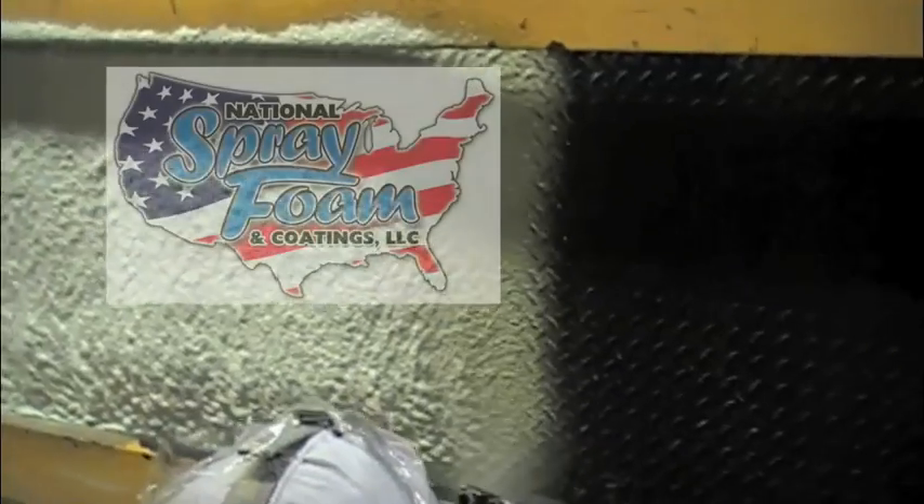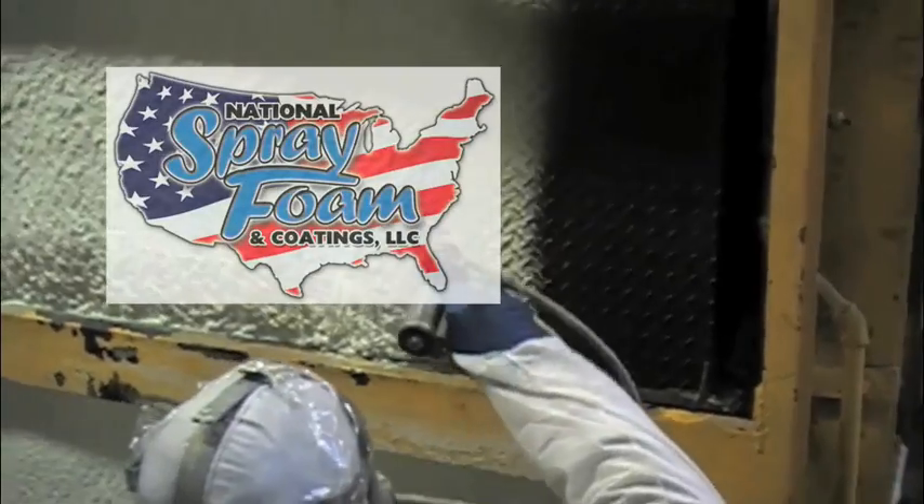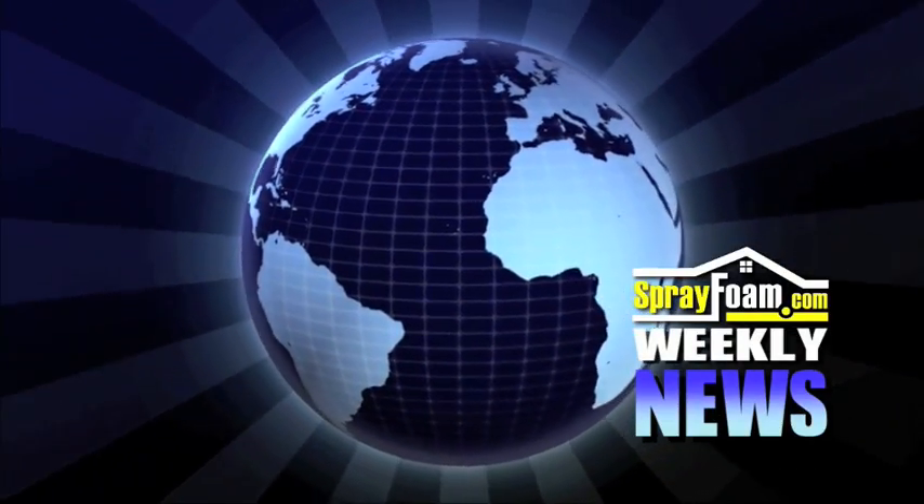We thank Ed Ryan and his crew at Green Life Energy Solutions and National Spray Foam and Coatings Inc. for letting us in to film yet another great application of spray foam and polyurea coatings.